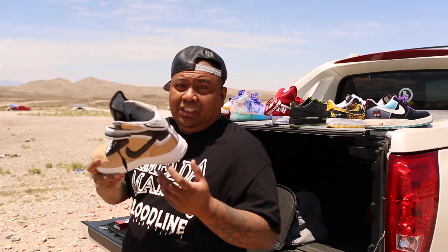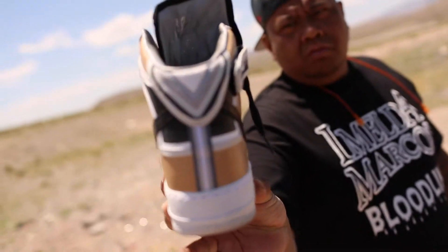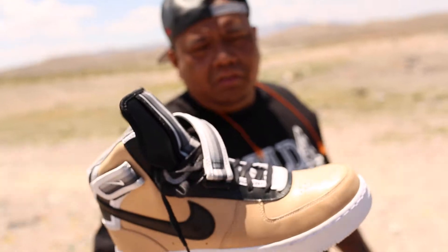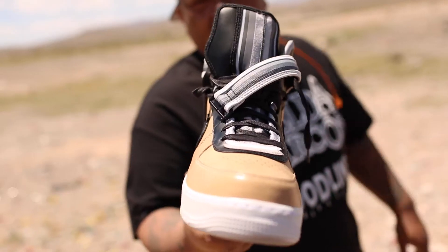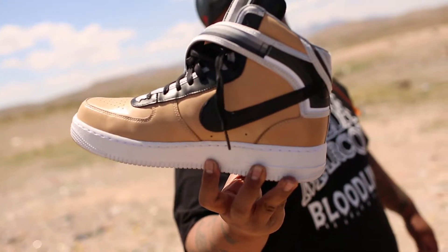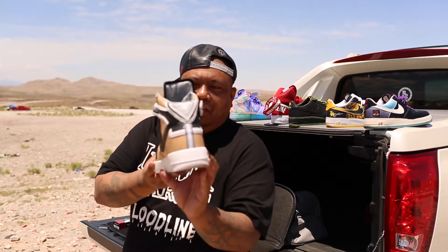Ricardo TC Givenchy Air Force One. Vachetta tans. They make it in a mid, low, a high, and a girl boot I guess. But yeah, I love this sneaker. The colorway is sick.